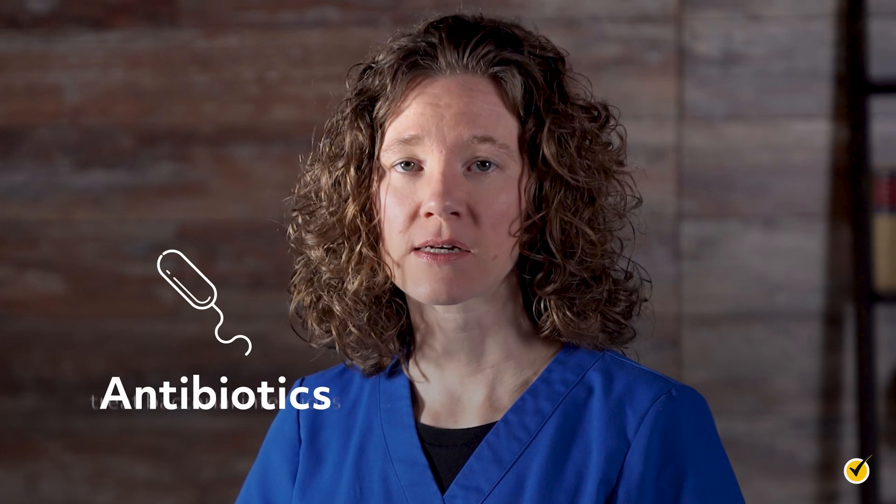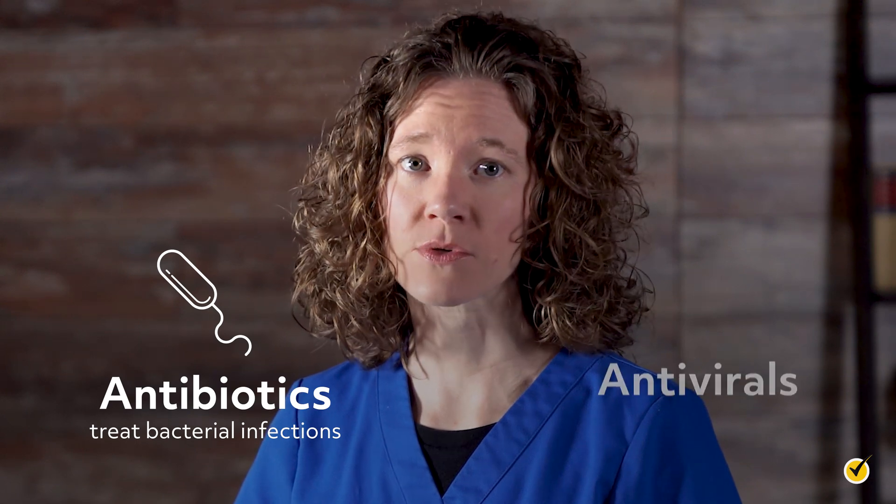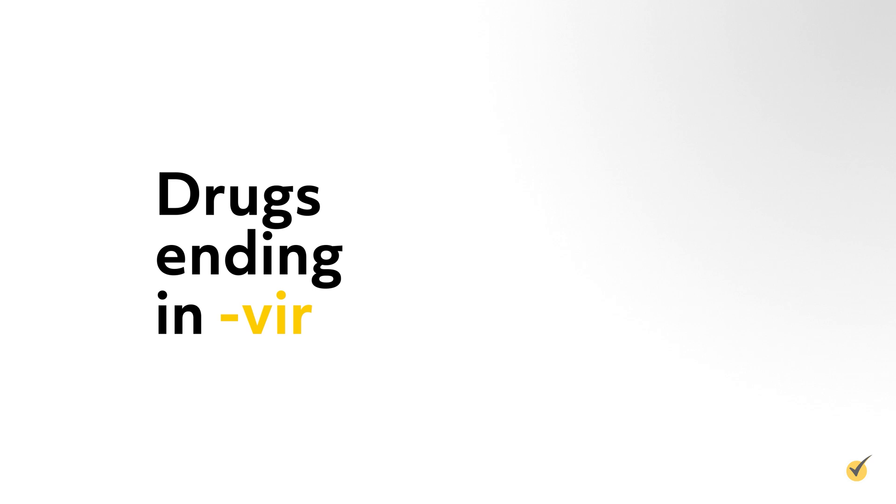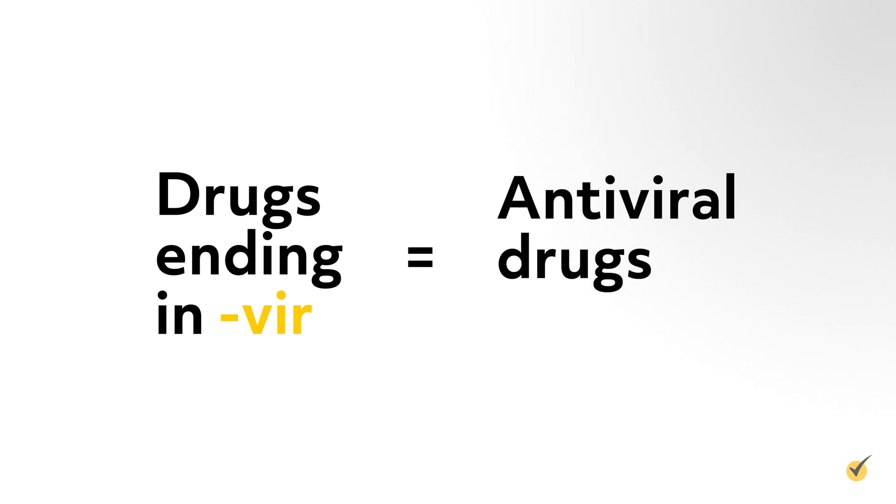While antibiotics treat bacterial infections, antivirals treat a viral infection. If the ending is -vir, it's most likely an antiviral, such as acyclovir.